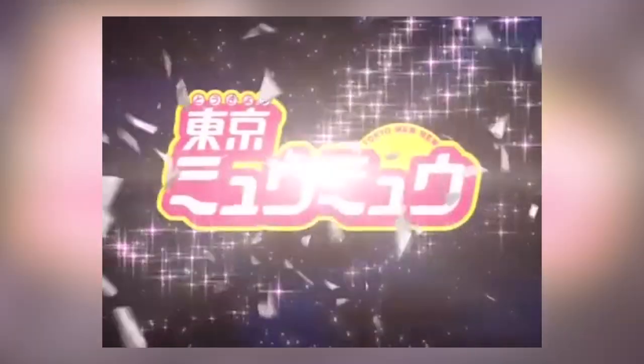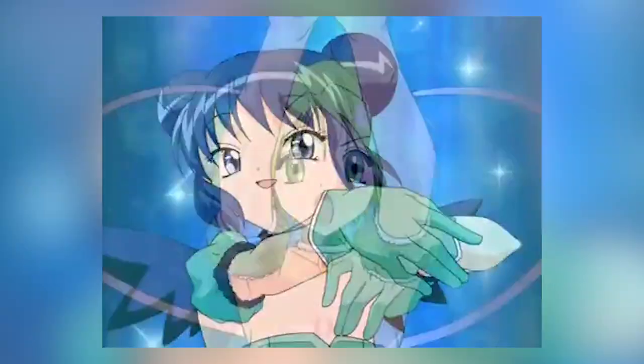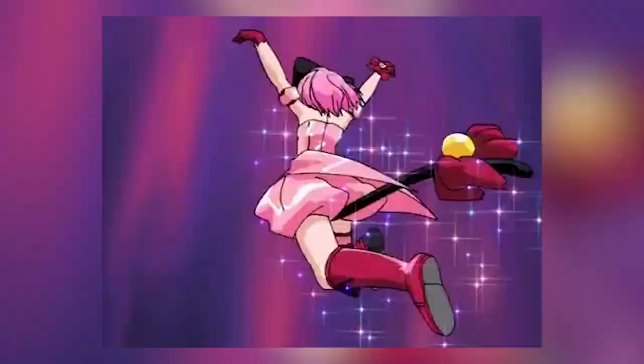Hello my magical friends! My name is Ellie Eberts and I am obsessed with a kids show. Tokyo Mew Mew, or Mew Mew Power for those of you who may have watched it in the States, is a magical girl anime focusing on five girls who are imbued with the DNA of endangered animals. They use their new powers to save the world from an alien invasion.